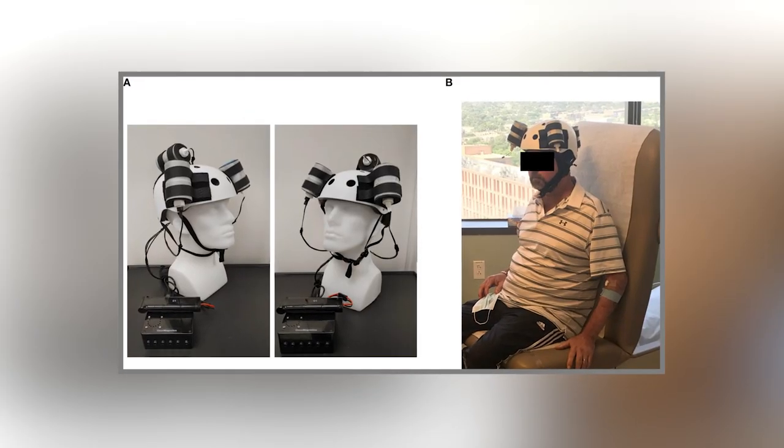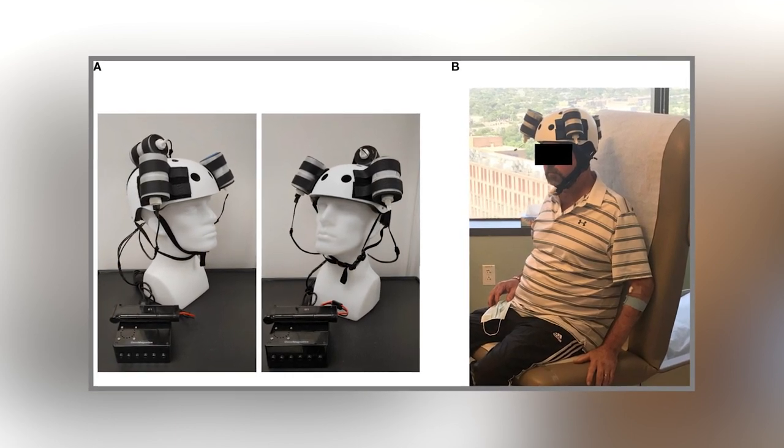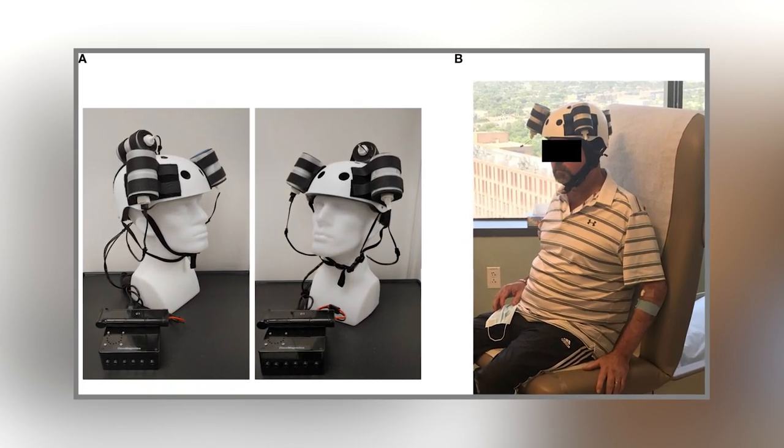The cancer-specific frequencies are randomly chosen between 100 Hz and 21 kHz. They put this concept into practice by creating a head-worn device capable of producing magnetic fields, which they called an oncomagnetic device. The device consists of three rotating magnets, which they call oncoscalators, mounted to a standard skateboarding helmet.